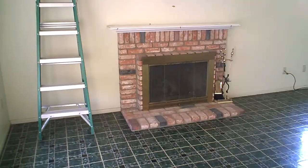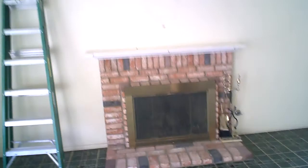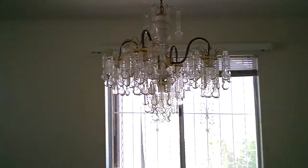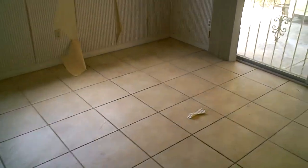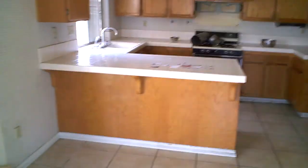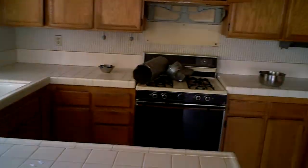Inside, we'll be updating the fireplace with a new tile surround and new mantel. We'll be scraping all the acoustic ceilings, re-texturing all the walls, and removing all the flooring. In the dining room, we'll install all new light fixtures. We're putting in new tile in the kitchen and living room areas. We'll be redoing the cabinetry, putting in granite countertops with a tile backsplash, new sink, faucet fixtures, and stainless steel appliances. We're also doing laminate flooring throughout the dining room, living room, and hallway areas.